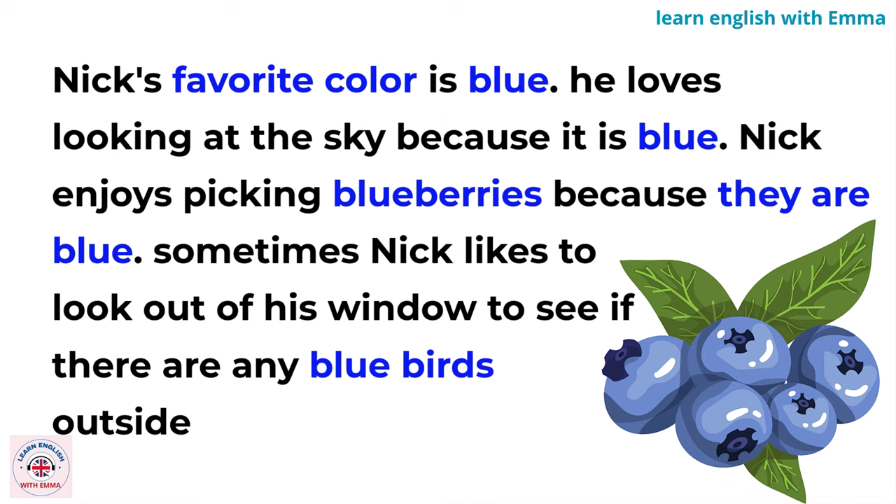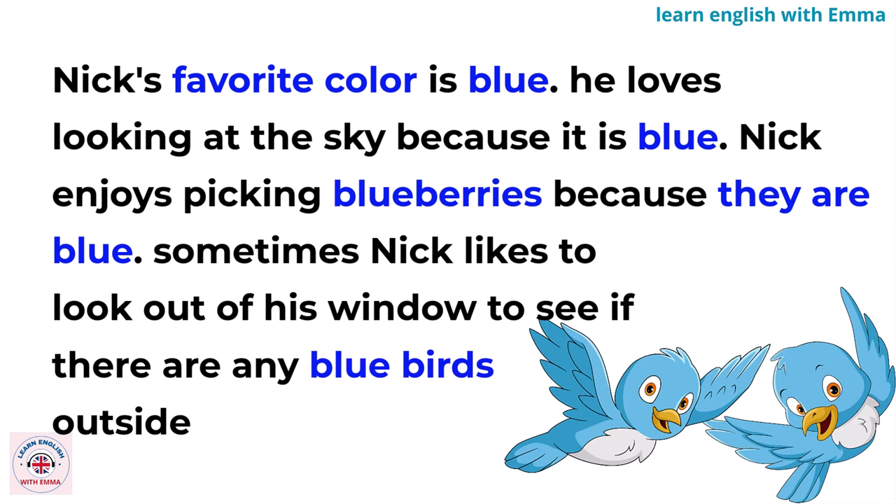Nick's favorite color is blue. He loves looking at the sky because it is blue. Nick enjoys picking blueberries because they are blue. Sometimes, Nick likes to look out of his window to see if there are any bluebirds outside.